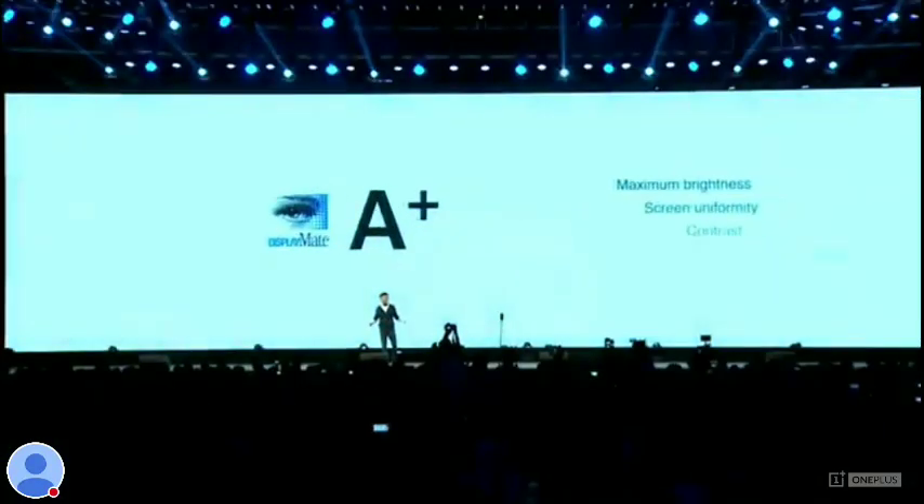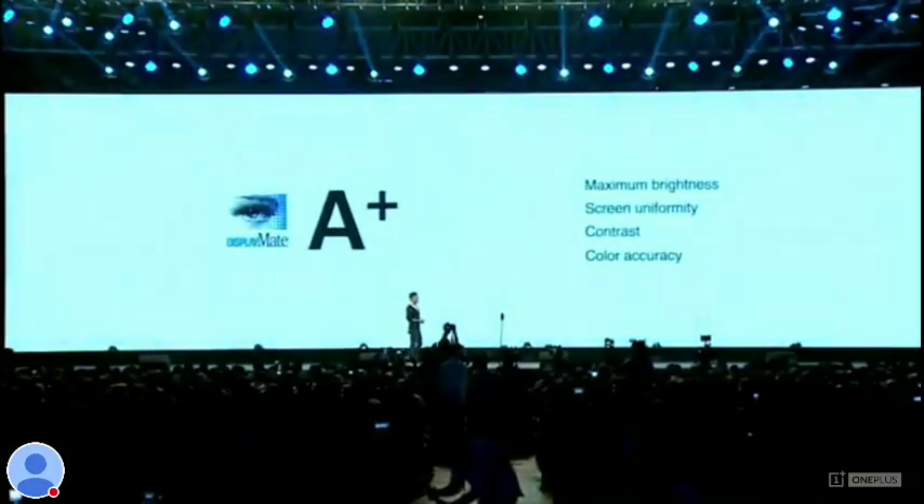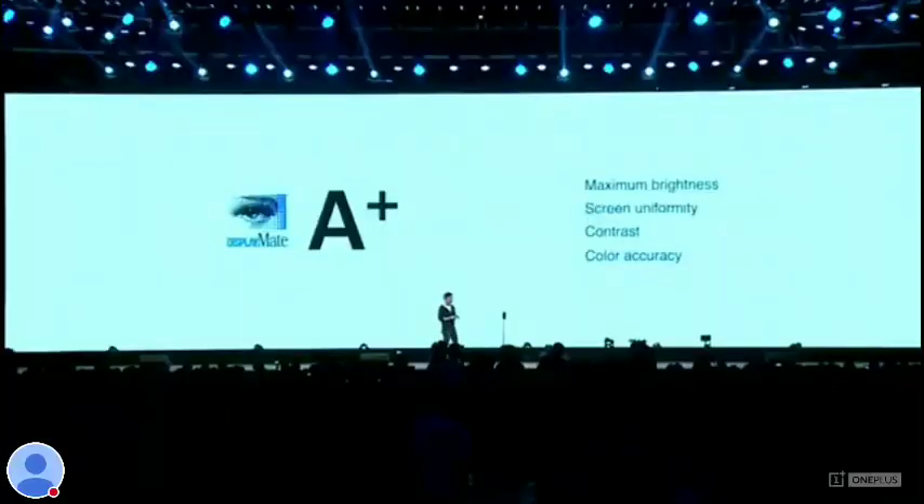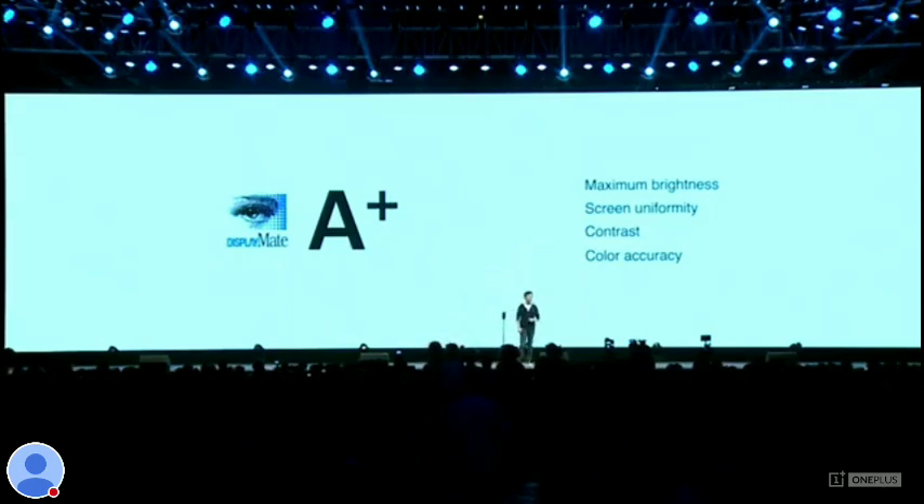It's also accurate enough for the most demanding users. And how do we know? Well, for one, it got the highest possible score on DisplayMate. DisplayMate is the industry standard when it comes to benchmarking displays. They provide tests to optimize, calibrate, and improve color reproduction of all types of monitors and display panels. The OnePlus 7 Pro scored exceptionally well from every parameter — from maximum brightness, to screen uniformity, to contrast. That means when you're viewing any content on your OnePlus 7 Pro, you can be sure it's as beautiful as it can be.